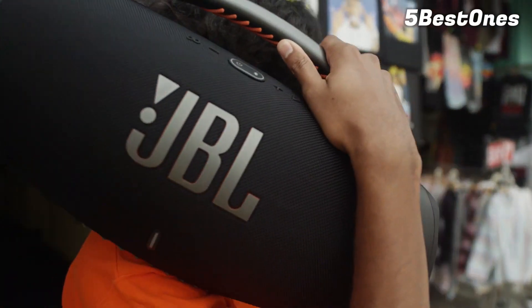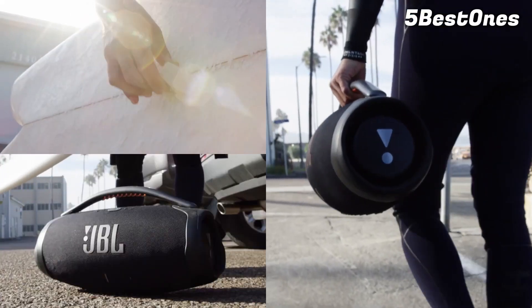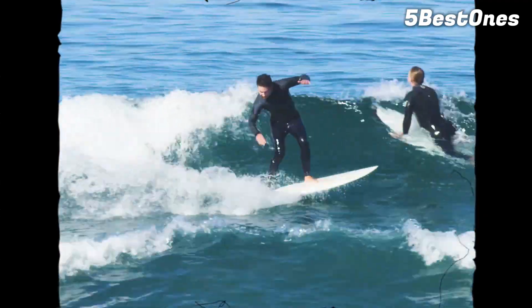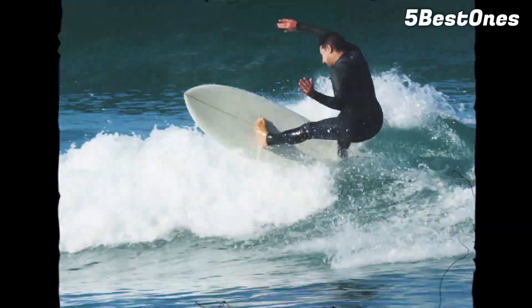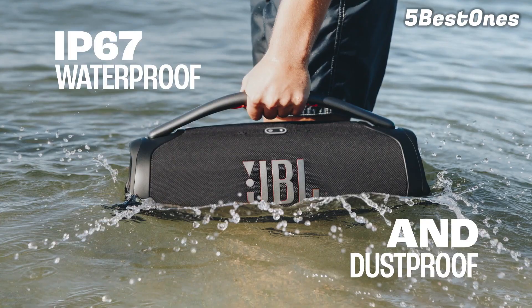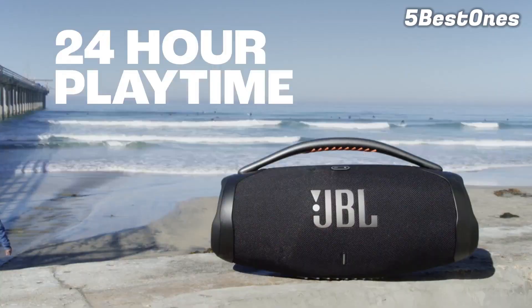With a portable design, this speaker is also a solid pick for listening to music on the go. It lasts almost 30 hours off a single charge to keep the party going all day. Plus, it's rated IP67 for dust and water resistance, so it can handle some light exposure to the elements. It's a little bigger than other portable Bluetooth speakers on our list, and it also lacks voice assistant support.